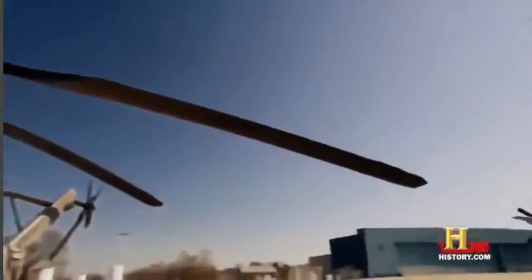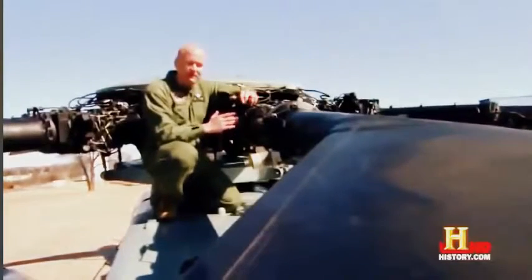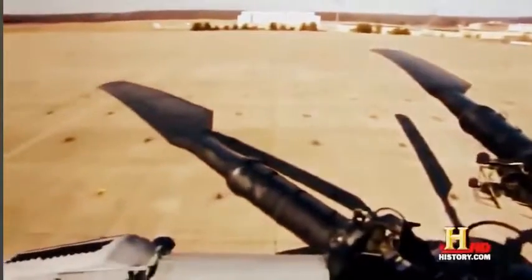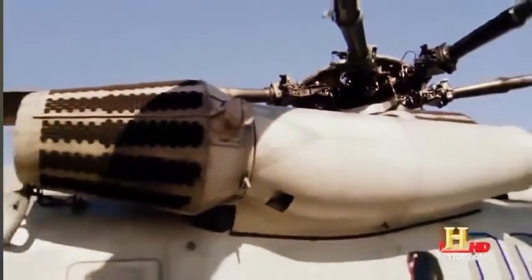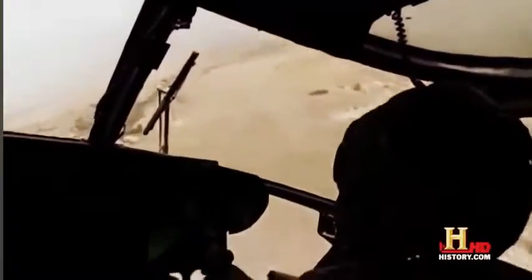The seven rotor blades on top of this metal monster are the reason the Super Stallion can carry so much weight. They're so strong that the blades create downward winds in excess of 85 miles an hour. We're up on the rotor head on the CH-53 Echo, and from here out it's about 400 pounds per blade. There are seven of them, that adds up to 2,800 pounds. Those 2,800 pounds can lift 73,500 pounds. The mechanical muscles that move these blades come in the form of three GE engines that produce 12,000 horsepower. We're not worried about how much power we have to pull to make a turn, climb, or descend — we've got it there at our fingertips.